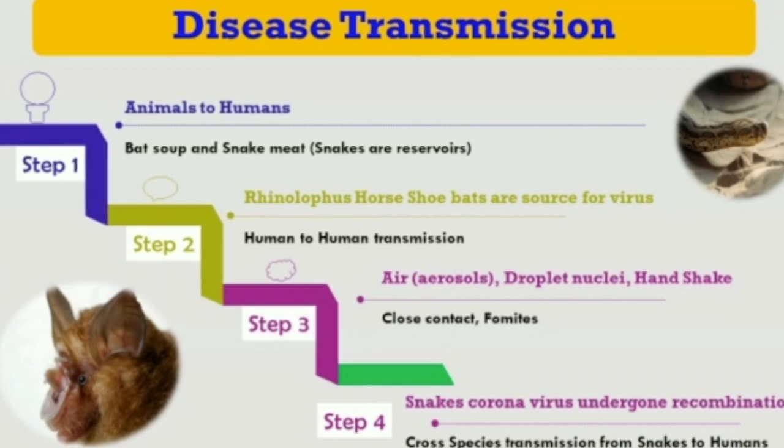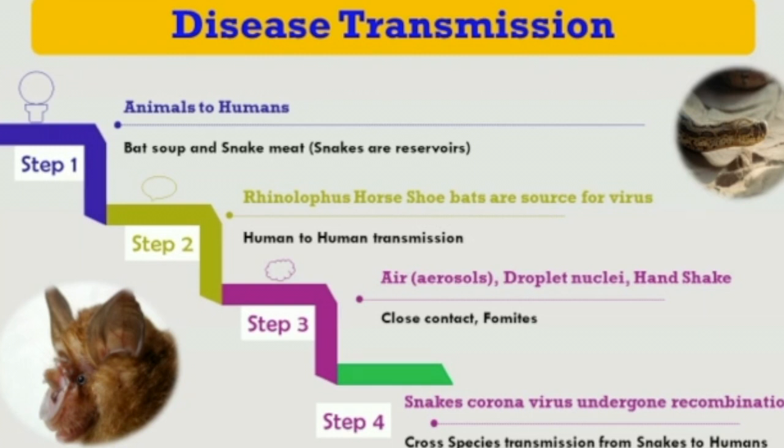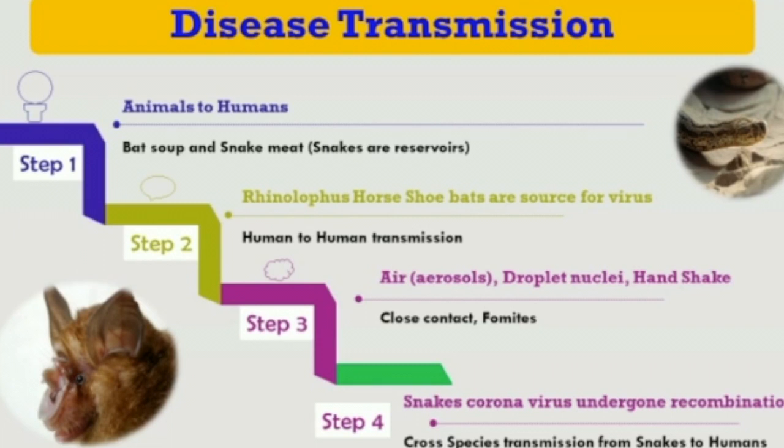Looking at bats, the Rhinolophus — a horseshoe bat — acts as a reservoir for this virus. Once it enters humans, there is a chance of human-to-human transmission through aerosols, droplet nuclei, and handshakes. There is also a chance of transmission through close contact with an infected person.